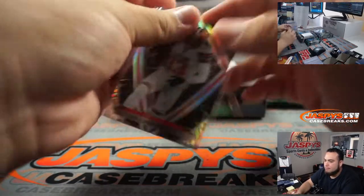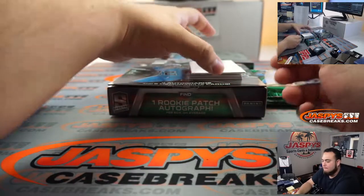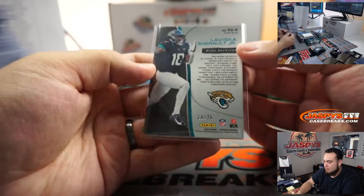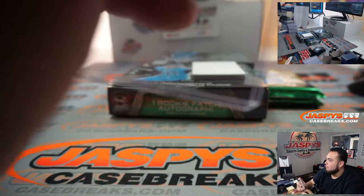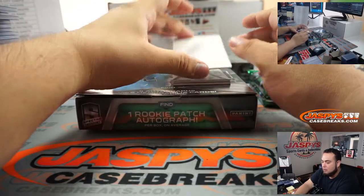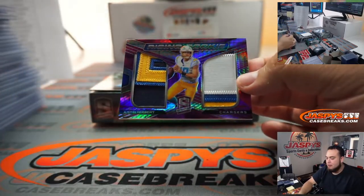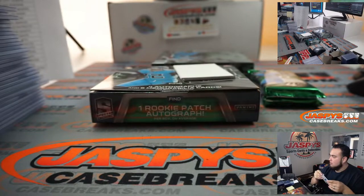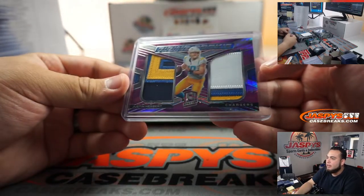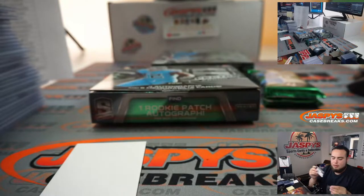We got Odell Beckham Jr. We got Lovisca, 14 out of 25 — Jaguars, that's 14 Robert. Wow, look at this patch right here — 14 out of 15 Justin Herbert, Rising Rookie. Very nice patches there. And the last one here out of 99, little two-color patch Jake from the Bills.